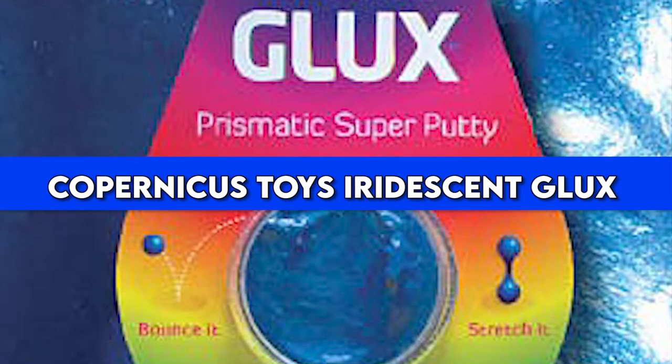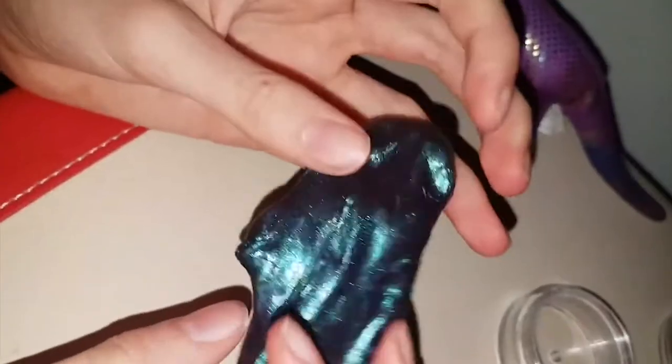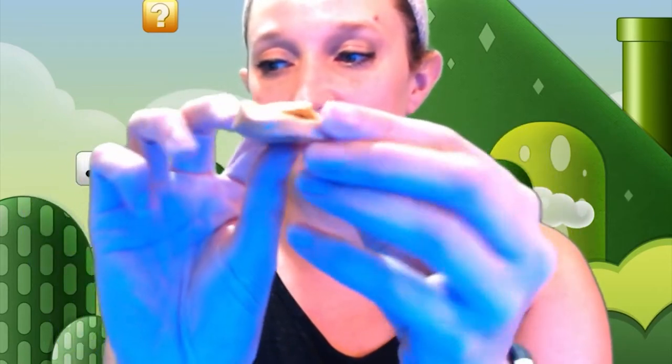Number 4: Copernicus Toys Iridescent Glucks. At the fourth spot we have a device that can easily be used as a toy more than just a fidget gadget. If you enjoyed playing with silly putty as a kid, you would love this iridescent Glucks. The putty gadget is multifunctional, with incredible features like stretching like rubber, tearing like paper, and bouncing like a ball. The creators use a non-toxic material that doesn't dry out.